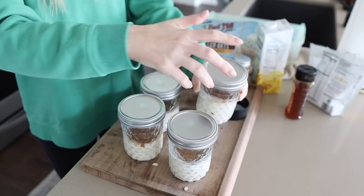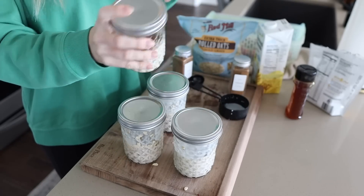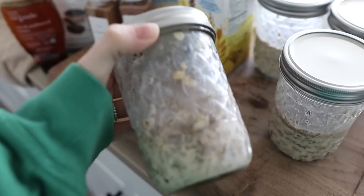I usually do mine overnight — hence the name overnight oats — and they will last in your fridge for a few days. Then you can just add fresh toppings when you're ready to eat them and they are good to go.